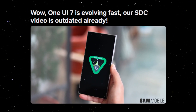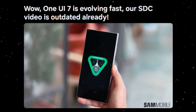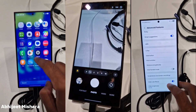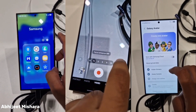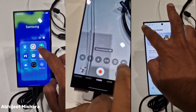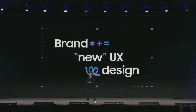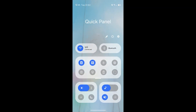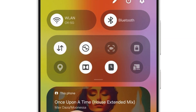Supporting this, Sammobile, a reputable Samsung-focused outlet, reports that One UI 7 is undergoing rapid and significant changes. A video from the Samsung Developer Conference SDC 2024 has already become outdated due to Samsung's accelerated development. The company is reportedly refining both the design and features of One UI 7 at a faster pace than usual. Sources, including those with hands-on experience at SDC 2024, indicate that many visual elements showcased earlier have since been revised.